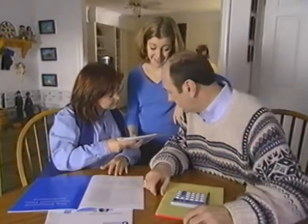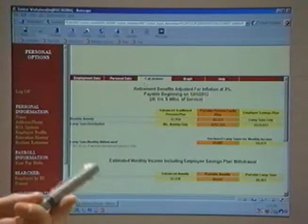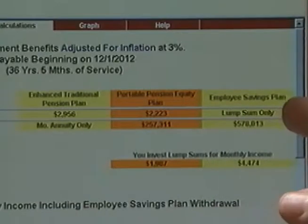The computer runs the calculations instead of Dad doing them. Well, there they are. Anything else you want to add before we look at the plans? What about this employee savings plan? If we're going to increase our contribution, we really ought to factor that into our decision.